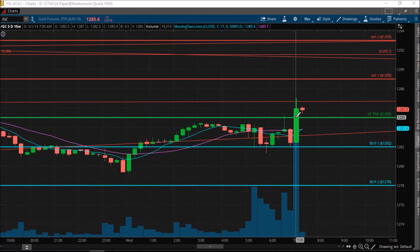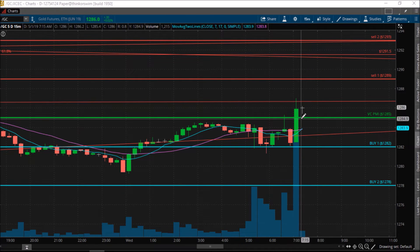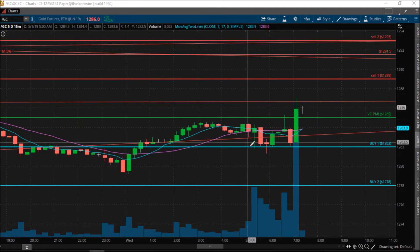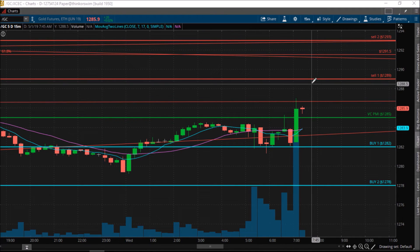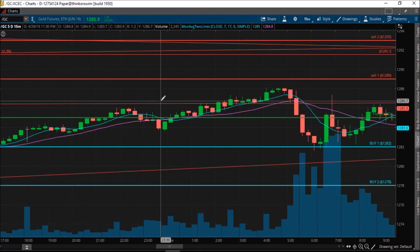It gave you a couple of opportunities if you're a day trader to use the VC PMI. Right now the position is neutral. The trend momentum is neutral to bullish with a target of 1289. The VC PMI artificial intelligence tells you to trade the highest probabilities mathematically — when the price comes down to the buy 1 or buy 2 level, the extreme below the mean signifying accumulation of demand, or when the price goes up to the sell 1 or sell 2 level, the area of distribution of supply.